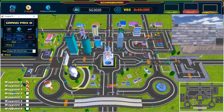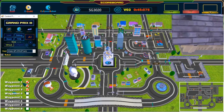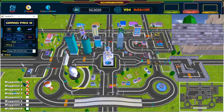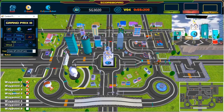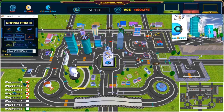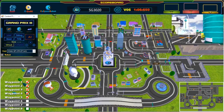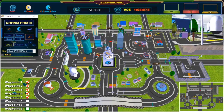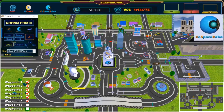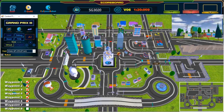Great turn! Third waypoint — nice U-turn, so much time saved! Fourth waypoint. Fifth waypoint — we are now halfway done! Keep going! Wonderful path planning! Sixth waypoint — nice U-turn!